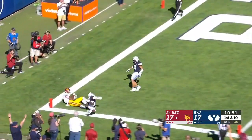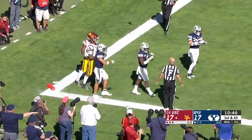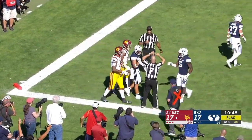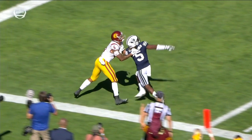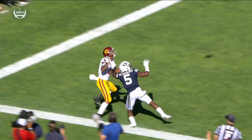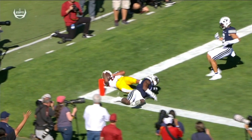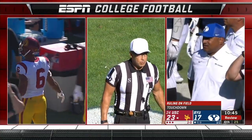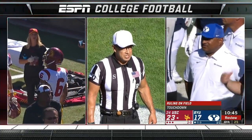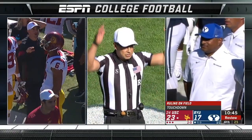A ball to the end zone for Pittman — oh, he caught it! Pittman caught it with Gowoliku all over him. The question is whether he was pushed out. If Gowoliku helped push him to the sideline, as long as he catches it in bounds and lands in bounds, it's a touchdown. If he goes out on his own, the receiver was forced out of bounds. He re-established himself in bounds prior to catching the football. By rule, that's a touchdown.